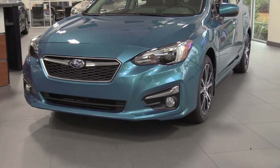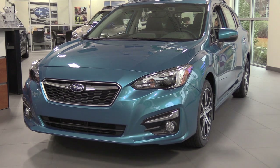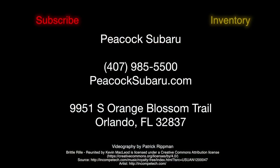Thanks for taking a look at the 2017 Subaru Impreza down here at Peacock Subaru. To see this vehicle and more, click inventory. And to see more walk-arounds on new vehicles, click subscribe.